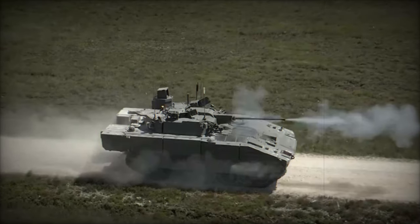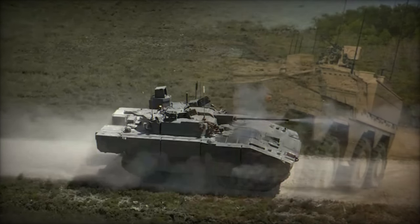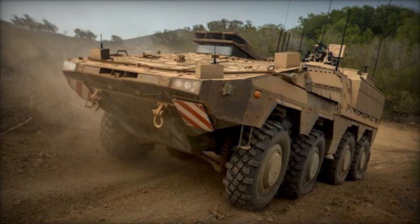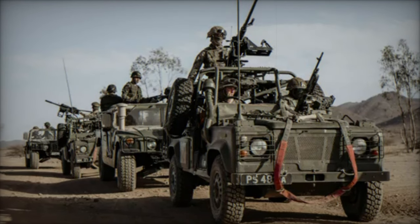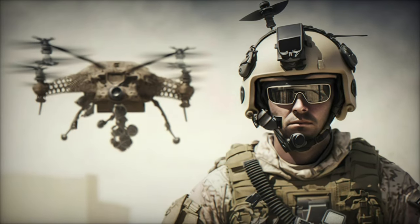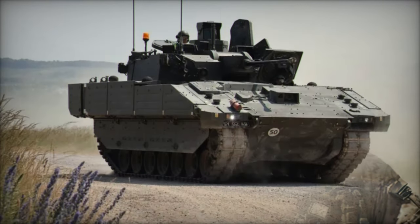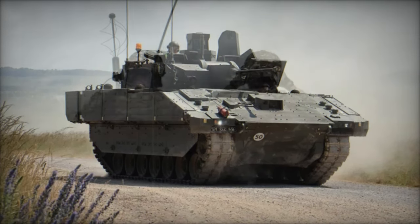The Boxer 8x8 armored vehicle represents a new era in flexibility and mobility for the UK army. This modular platform is designed to fulfill multiple roles, from infantry transport to reconnaissance and medical evacuation. Its modularity allows it to be easily adapted for various missions, enhancing its operational effectiveness across a range of combat scenarios. The Boxer provides the UK army with an agile and robust solution for modern warfare, where the ability to adapt to changing conditions is crucial.